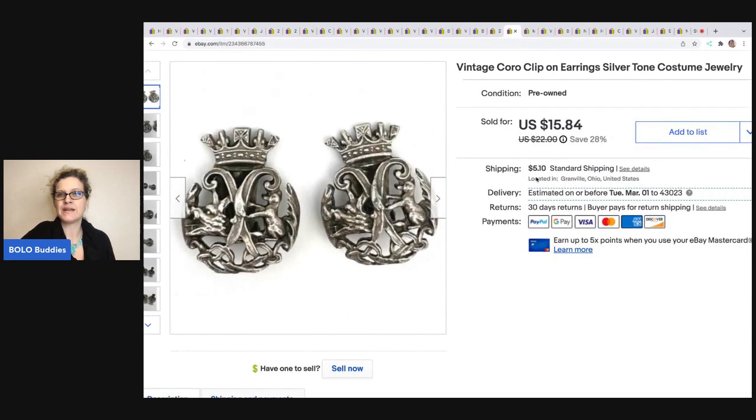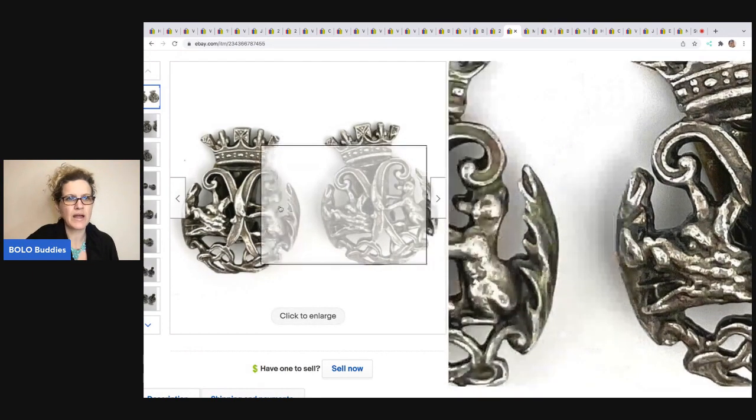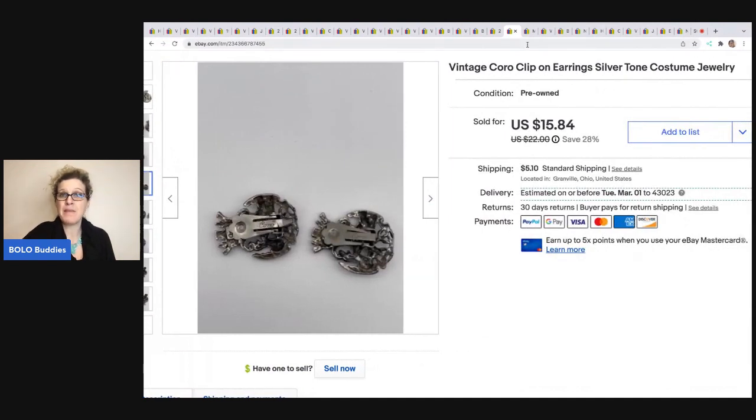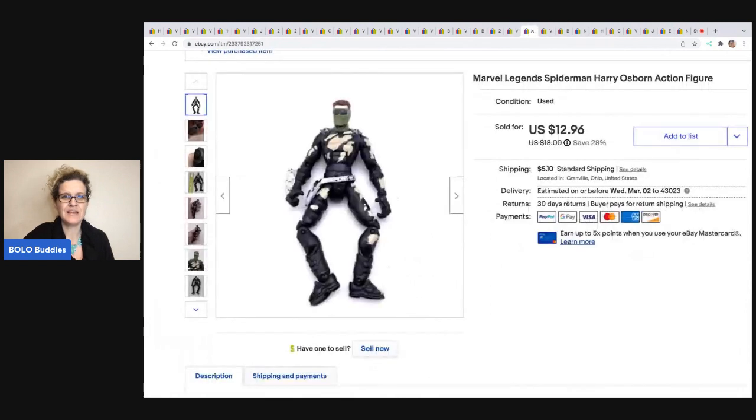The next item is these vintage Koro clip-on earrings from a jewelry lot my husband picked up. I tried an auction first and they didn't sell, but as soon as I relisted, somebody offered me $20 and I went ahead and took that. The buyer was all in for $25.20. You can see they are signed Koro on the back — they needed cleaning, but I'm happy with that result. Next is this Marvel Legends Spider-Man Harry Osborn action figure — I probably got it in a toy lot. I sold it for $12.96, and the buyer was all in for $17.91.